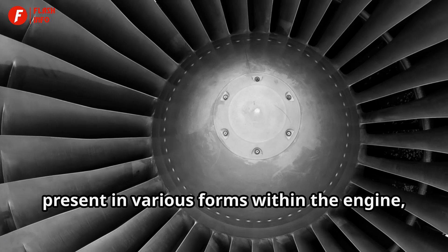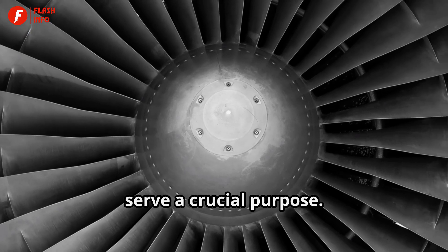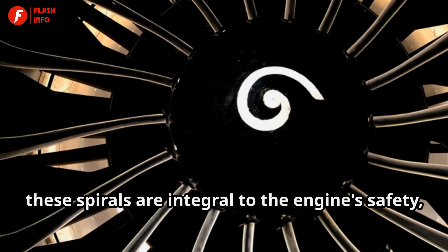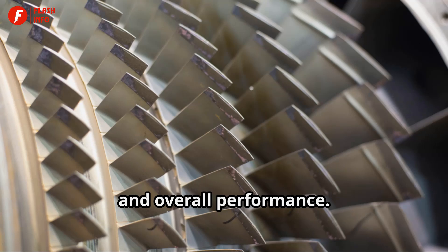These spirals, present in various forms within the engine, serve a crucial purpose. They are not merely aesthetic elements. They are integral to the engine's safety, efficiency, and overall performance.